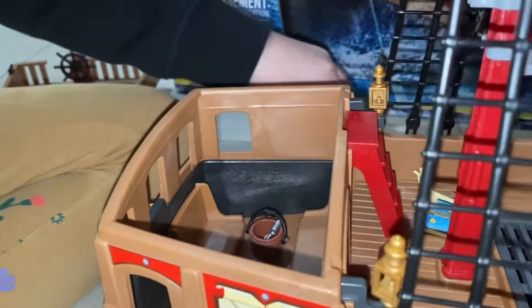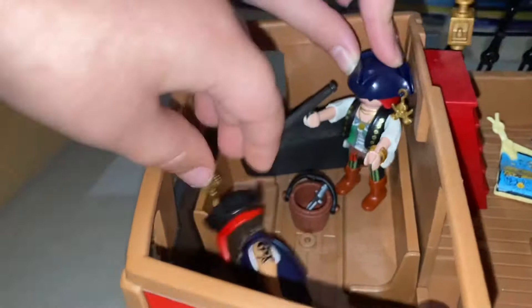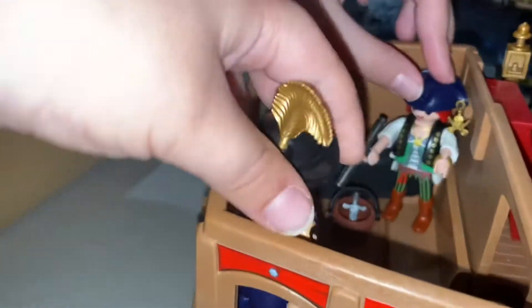I want to show you something — it's my secret room. This is my room, I need a rat. That hurts! But you have a tattoo, Captain. Show me your tattoo.